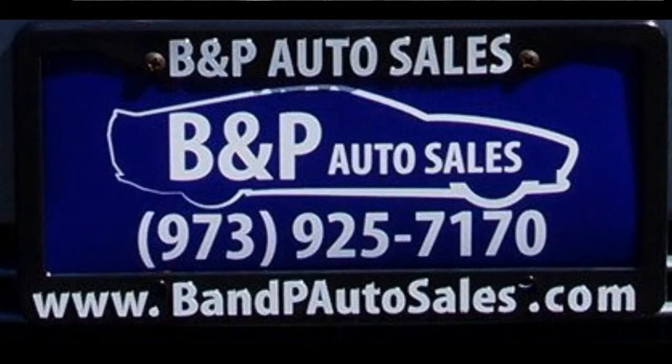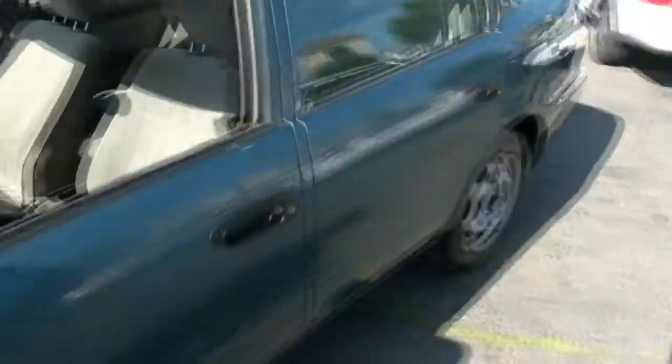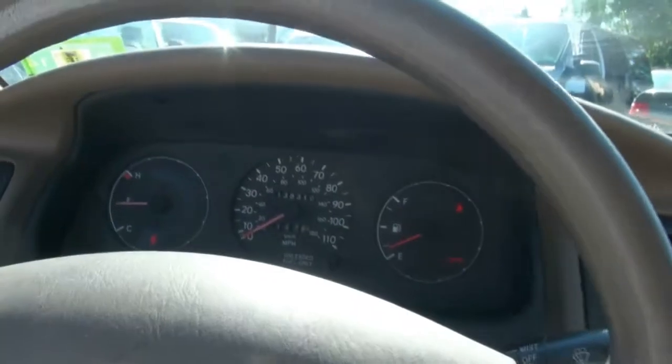Welcome to BMP Auto Sales. Once again, 1996 Toyota Corolla. This one is good until 2014 — it has a great New Jersey inspection on it, so you don't have to worry about anything when it comes to passing that.